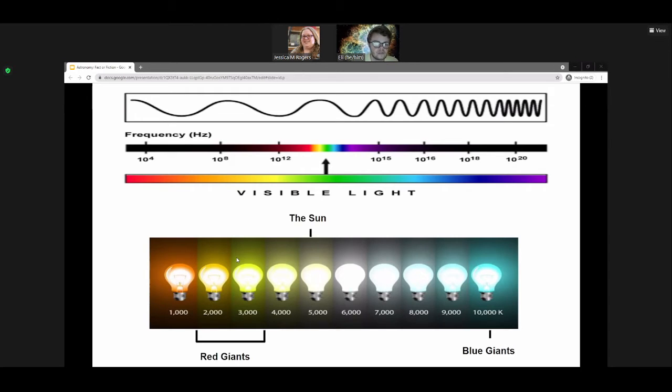Cool stars like red dwarfs — and 'cool' doesn't mean cold, just cold relative to other stars — have a surface temperature of about 3,000 Kelvin, which is a bit less than the sun. The sun is around 5,500 to 5,700 Kelvin, which peaks at about 550 nanometers. Hotter stars like blue giants peak at 450 nanometers. So as you travel along the color spectrum, you progress to shorter and shorter wavelengths.